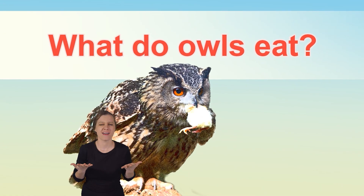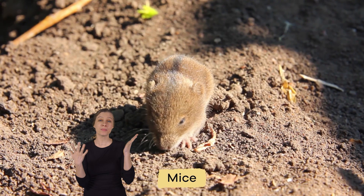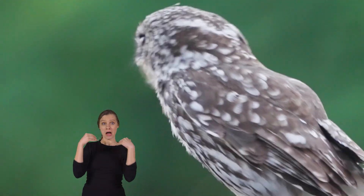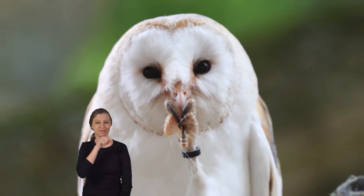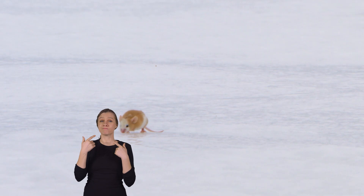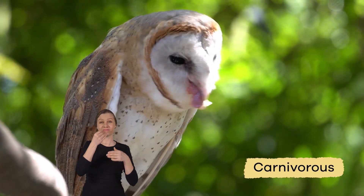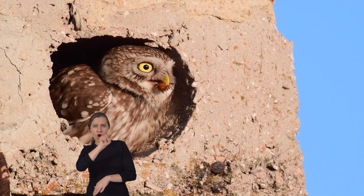What do they eat? Most owls eat small animals like mice, rabbits, and voles. But some owl species will also dine on insects and birds. Their diet ultimately depends on the species, because the environment in which they live will determine what they eat. All owls are carnivorous, but their diet has to do with the climate of the habitat and its geographic location.